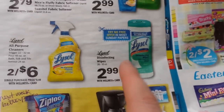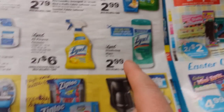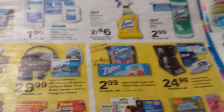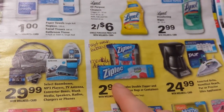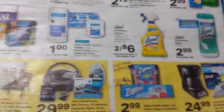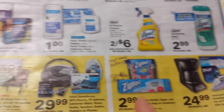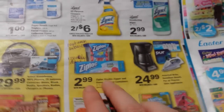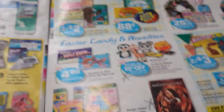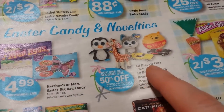There's a try-me-free mail-in rebate on Lysol wipes. I also want to point out that Ziploc bags and containers are part of a monthly deal, but the week of the 16th they'll actually be cheaper — so if you need those and can wait, hold off another week to buy them.